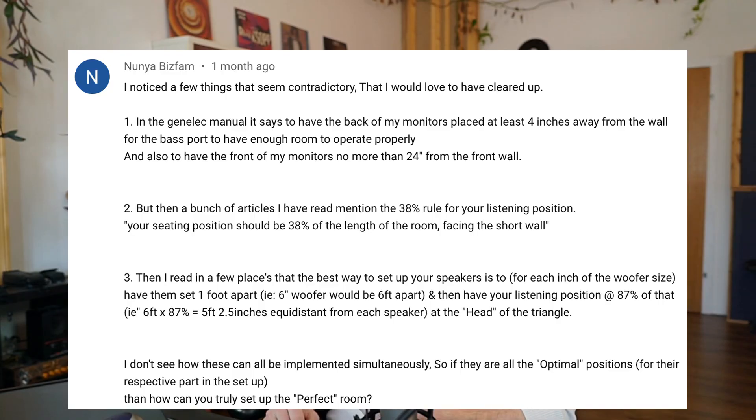I don't see how these can all be implemented simultaneously. So if they are all optimal positions for their respective part in their setup, then how can you truly set up a perfect room? I love this because it highlights a big problem that I see with so much acoustic advice out there. On its own it seems to make sense, but when you try and put it together, sometimes it's literally contradictory and you don't know what to do. The main issue with all of these is that they're usually out of context, because it just matters so much what quality you're aiming for with your room.